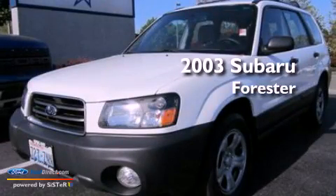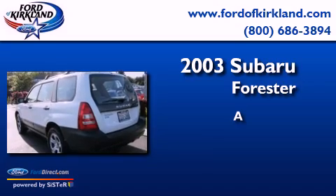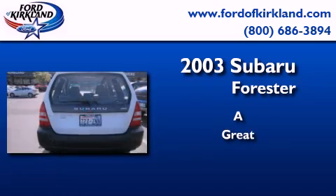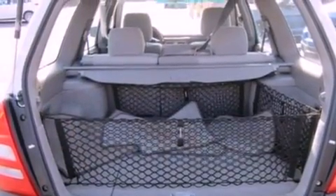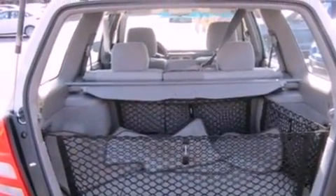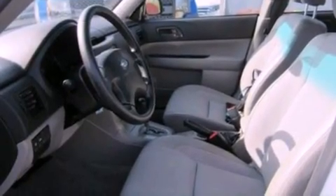This is a 2003 Subaru Forester. All of the following features are included: air conditioning, a four-wheel independent suspension, roof rails, a passenger side airbag, and a heavy-duty suspension.